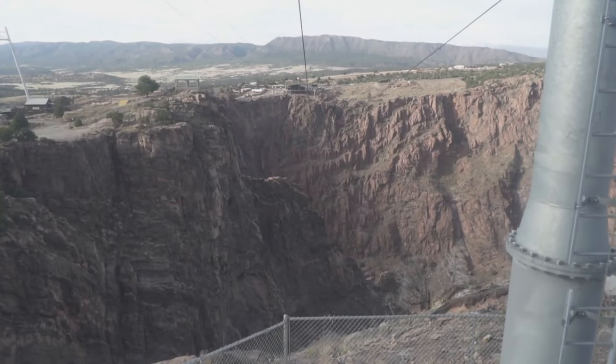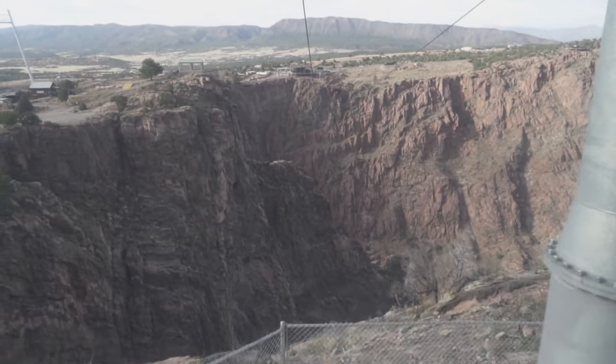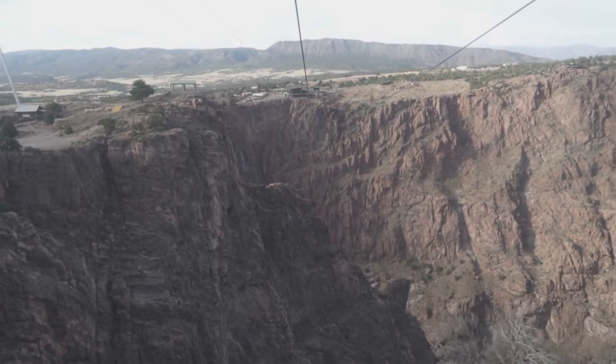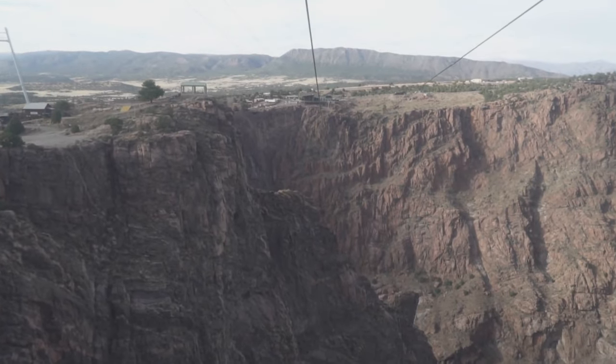The story of the Royal Gorge is one of triumph — both the amazing engineering feat that is America's bridge — as well as one of resilience, rebuilding as soon as the flames died down. Thank you for watching RIC Adventures, and we'll see you next time.